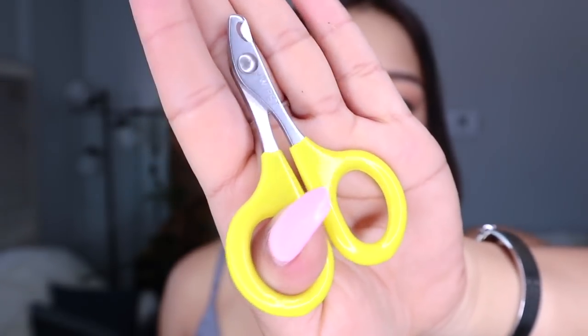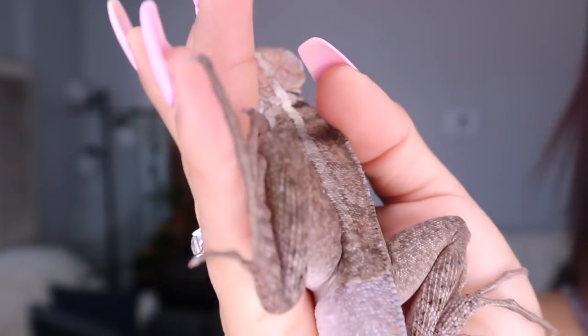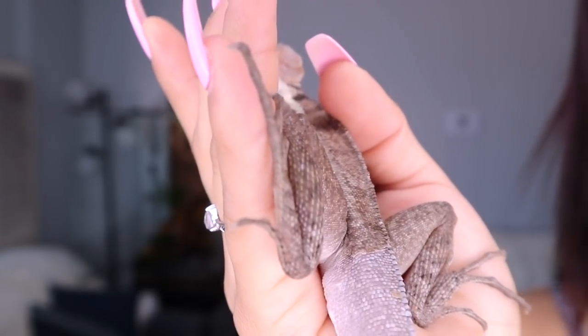Here you guys can see what I used to cut their nails. Their nails are really small, but if you're really delicate it'll do the work. This is a female — her name's Trixie.